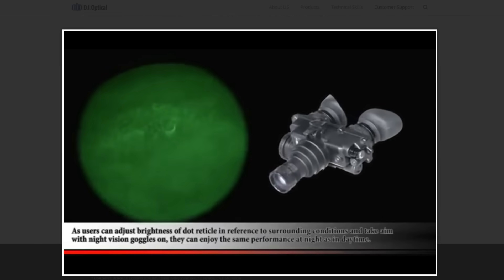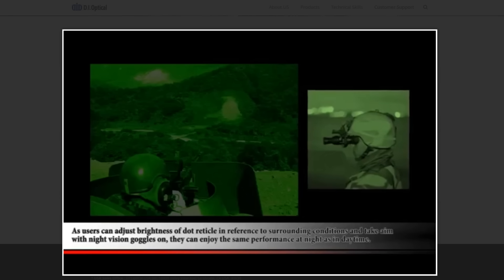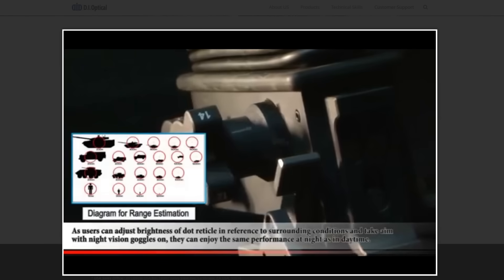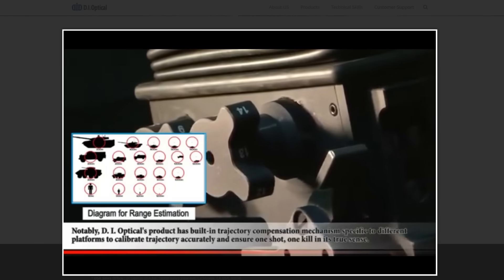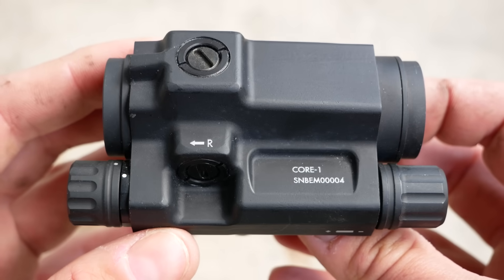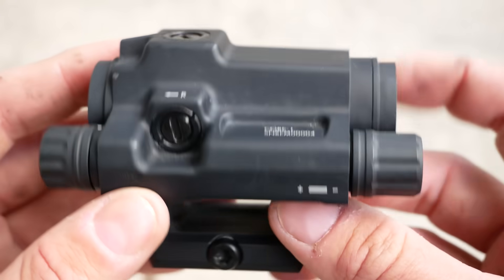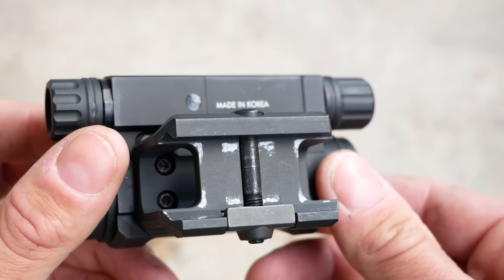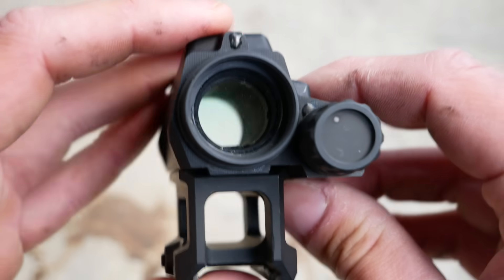Users can adjust brightness of dot reticle in reference to surrounding conditions and take aim with night vision goggles on, enjoying the same performance at night as in daytime. My primary concern with the Core 1 is the durability of the mount and the brightness knob. The mount looks a little bit spindly, kind of like a Vortex or a SIG MSR, and the brightness control knob feels like it's just not going to take a lot of abuse before it gets really loose or pops off entirely.